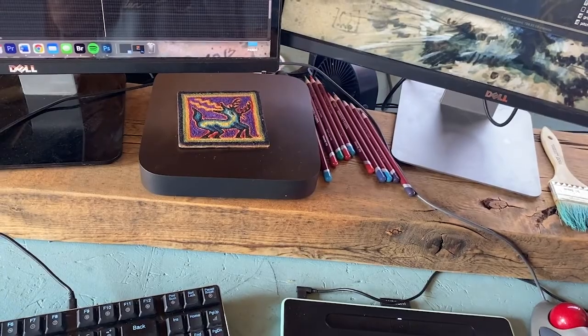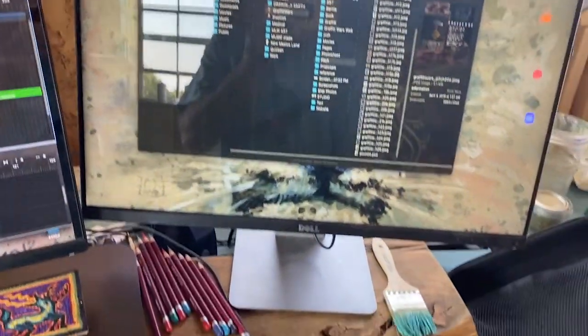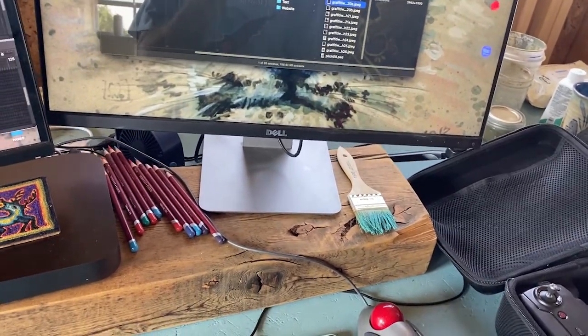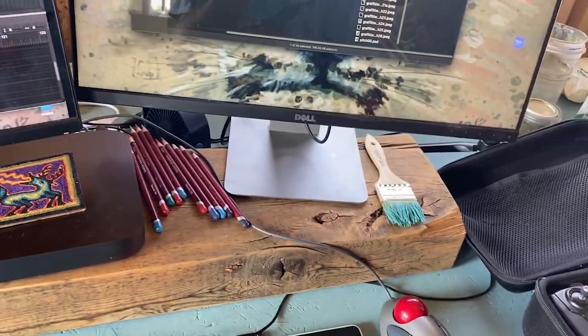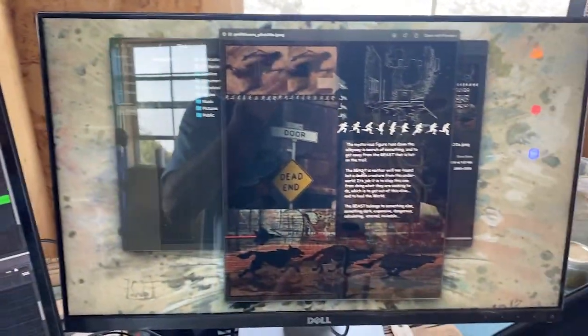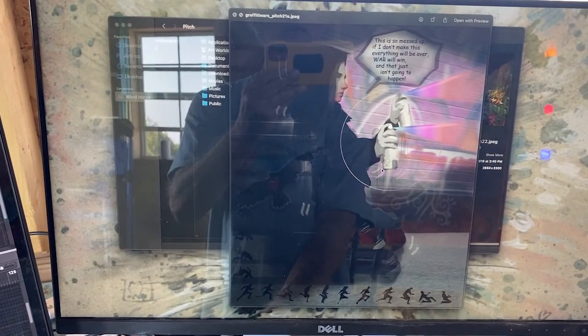I have two monitors — I use one mostly for art and the other for tools. You can see some of the Photoshop work for the graphic novel — it's all ideas, thoughts, and layers. I really like this piece.